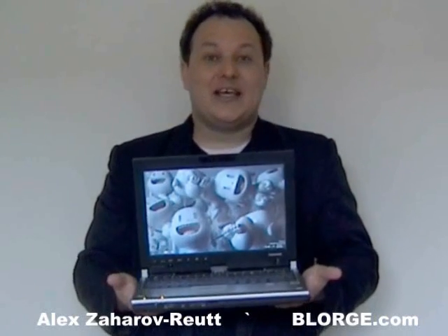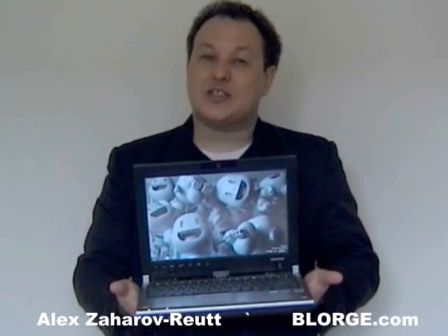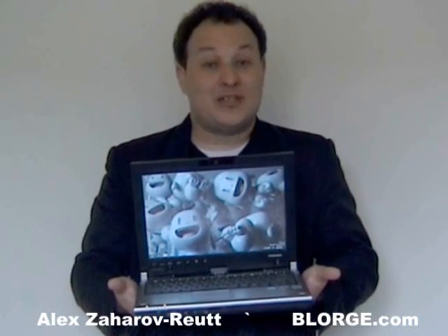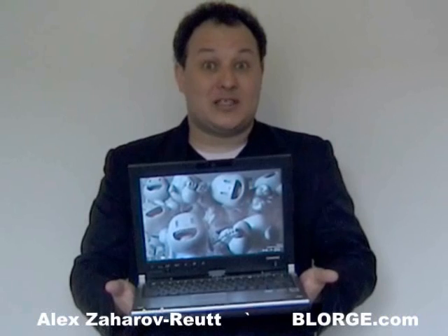What I have in my hands here is a Toshiba tablet PC. It's able to use a stylus or a pen, but you can use your fingers as well. Sadly it's only single touch, not multi-touch like the Apple iPhone, but multi-touch screens are coming, and Windows 7 will be big on multi-touch.